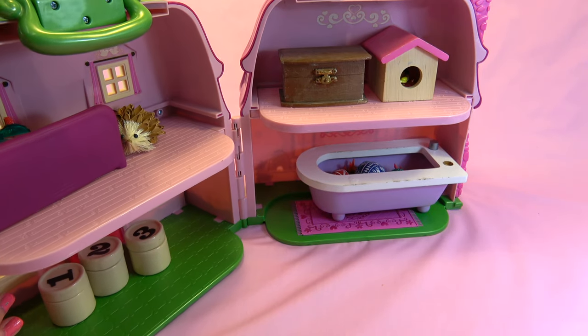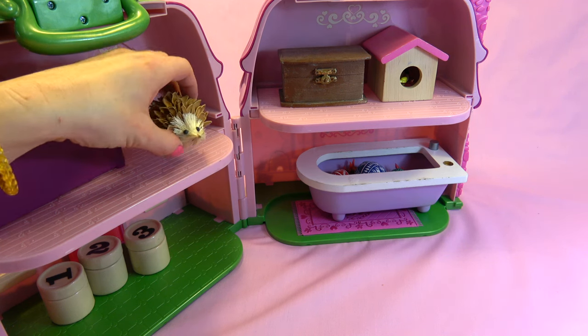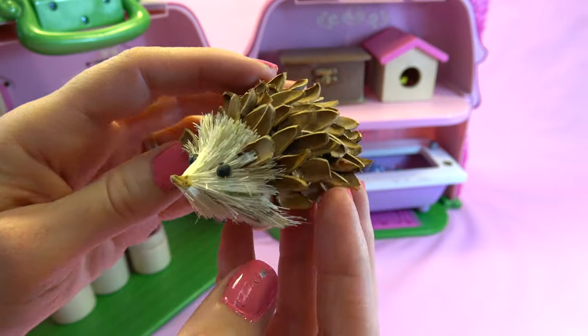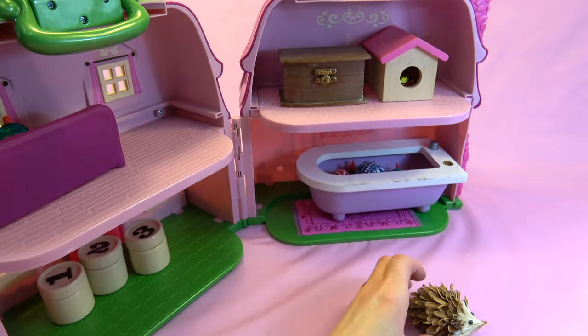Oh well, I do see one little animal, but he seems pretty harmless. It's a little hedgehog. He doesn't seem very scary at all. He's really cute. Who else?